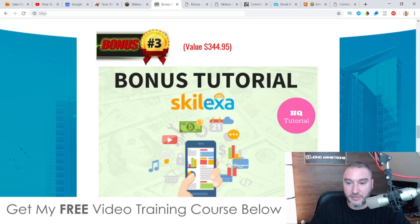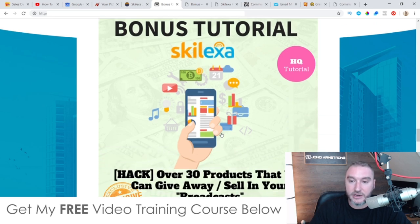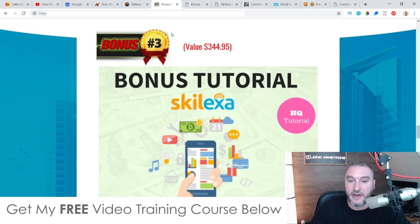Bonus number three: I'm going to give you over 30 high-quality products that you can sell or give away if you're doing this for lead generation. These are not crappy PLR products that a lot of other people would give you — these are all high-quality products. You have the rights to sell them to people via Skelexa, or give them away if you want to build up an email list.